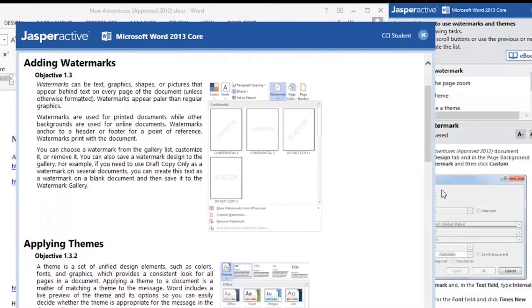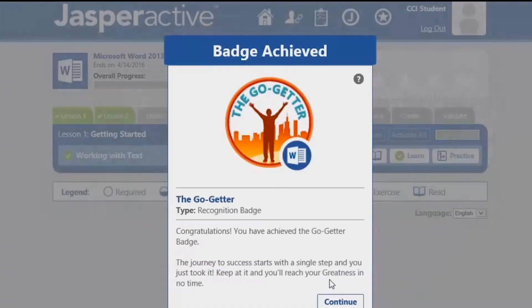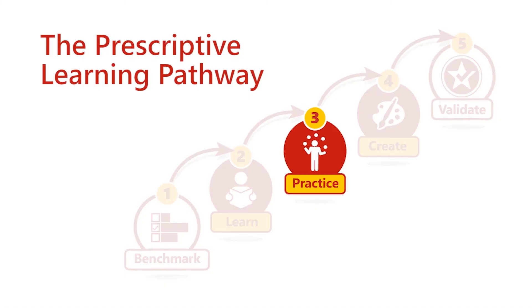The concepts and skills are all introduced in a step-by-step format, and it checks the student's progress as they work through each step. So in other words, if the student is asked to perform something and they go to do it but they do it incorrectly, Jasper Active will tell them right away, in which case they would move into the third phase, which is the practice area.